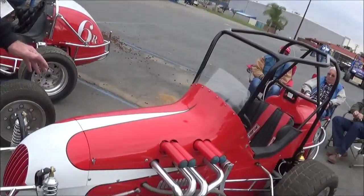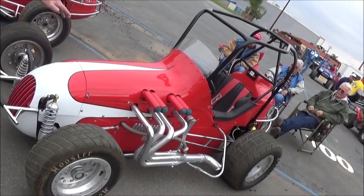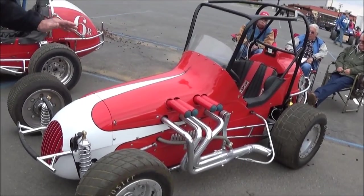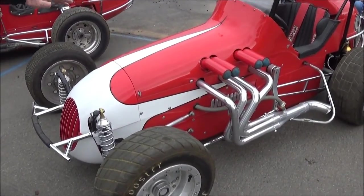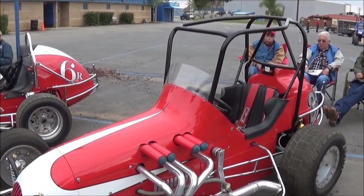This car here also is a Chevy II, owned by Bob Lines. It hasn't been completed just yet, hasn't seen a track yet, but it's been done a very beautiful job. I believe it's a Don Edmunds chassis — those came in after the Curtis cars.